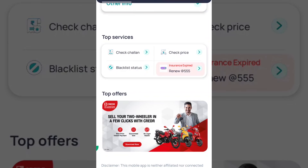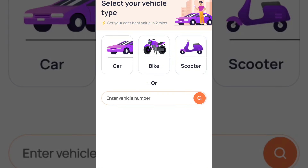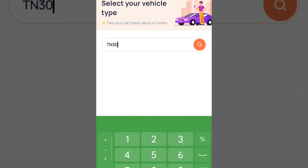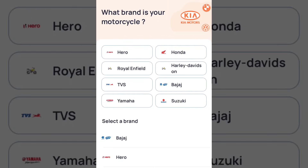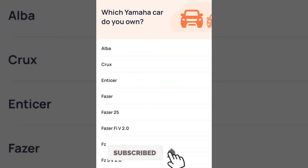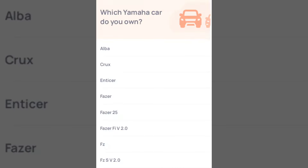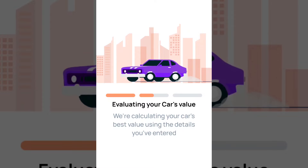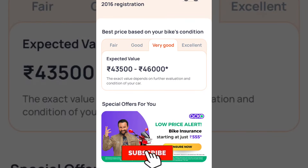We can also check the market rate. If you want to know the current market price of your vehicle, you can look up the price here. That's why we are here — to help you find the price of your vehicle.